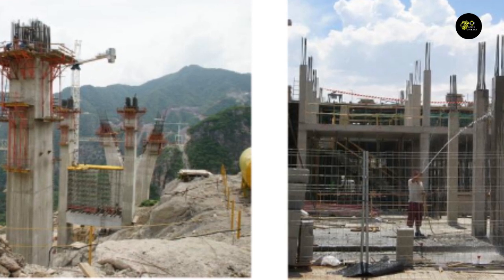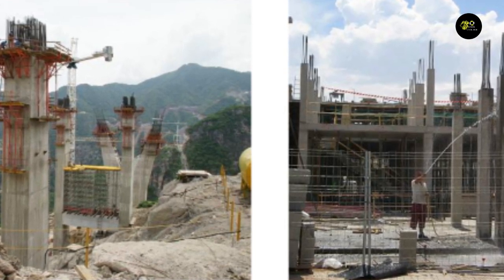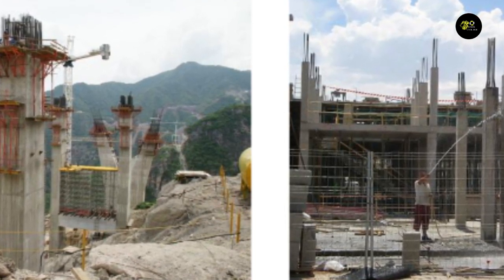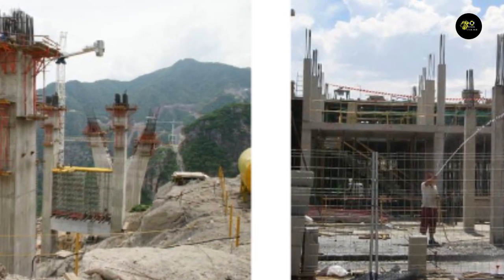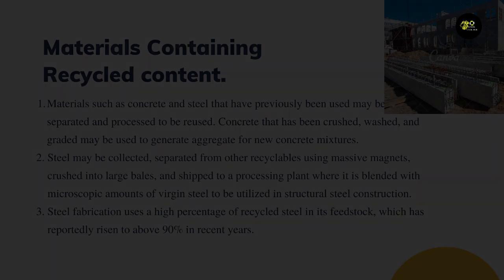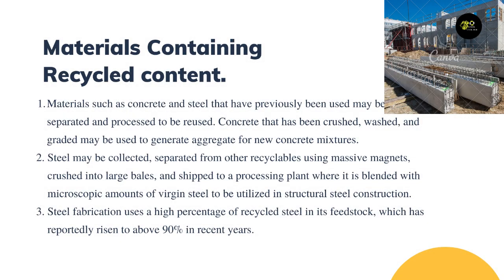Concrete may be made from recycled aggregate, which is crushed concrete that has had the reinforcing and other embedded components removed. Concrete may also include fly ash, which is a result of coal combustion, and slag, which is a byproduct of smelting metal ore.